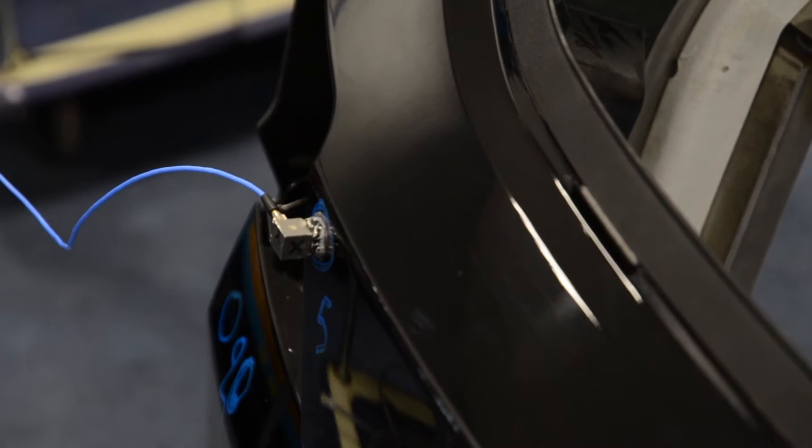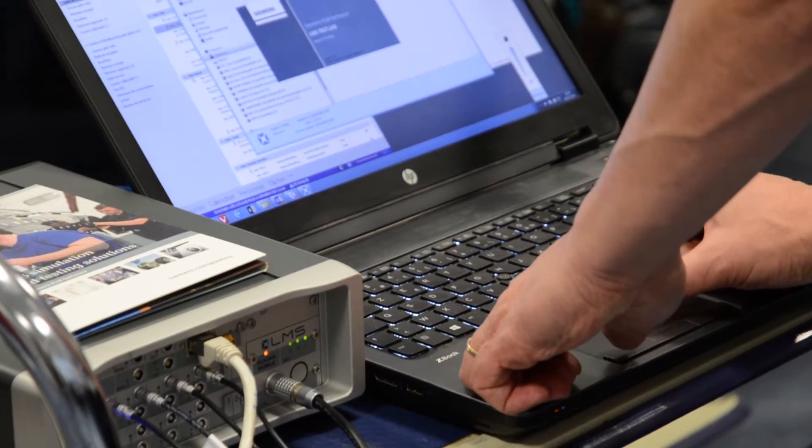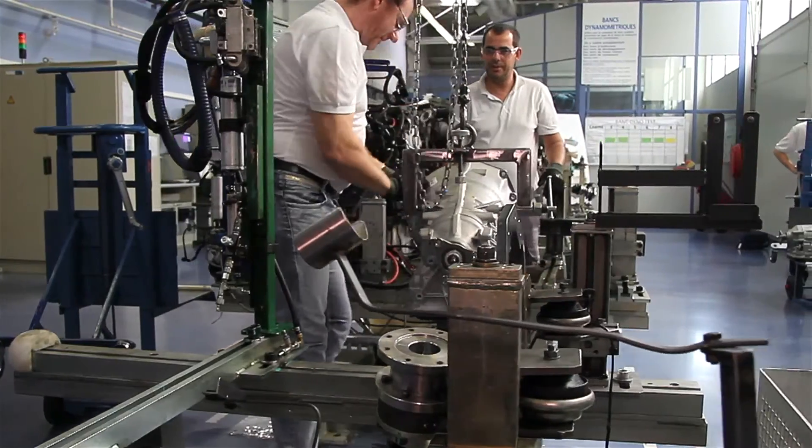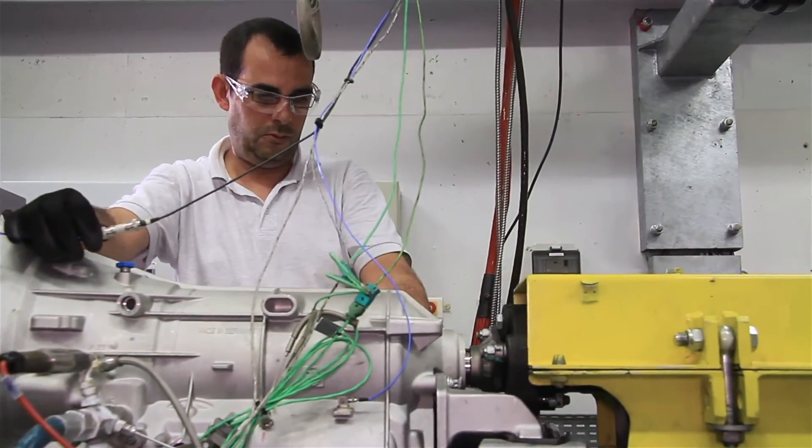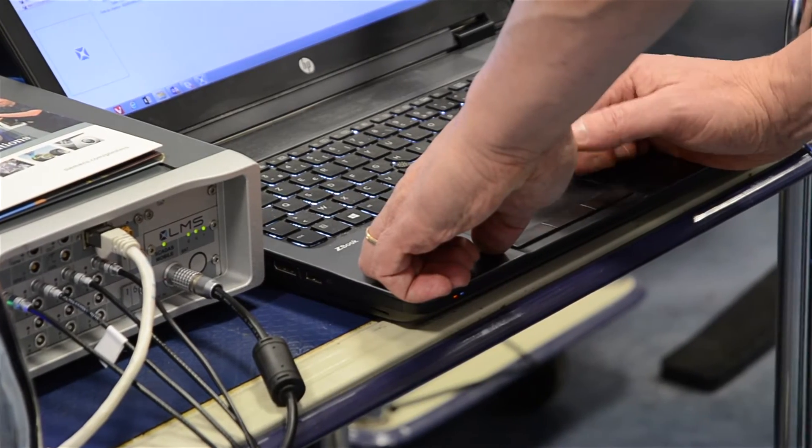We work on gear noise, pump noise, the development of filtration elements, and engine oscillations. We touch a little bit on all the parts of the transmission.